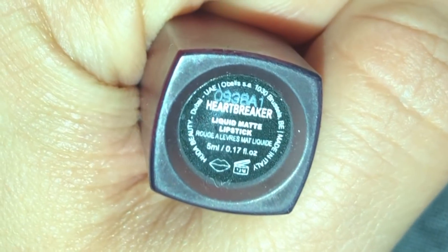It's time for the lipstick! I'm going to be using the 'Heartbreaker' from Huda Beauty Liquid Matte. It's time to apply this — a beautiful red, I love it.